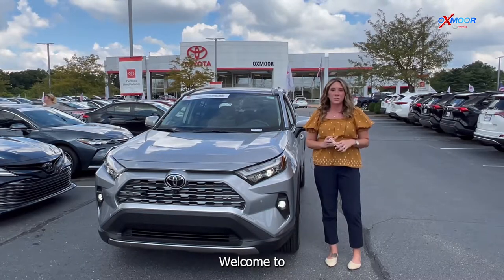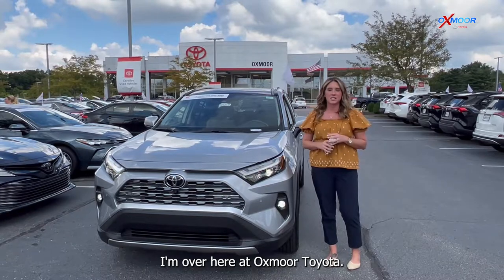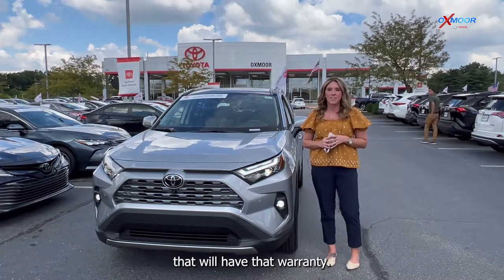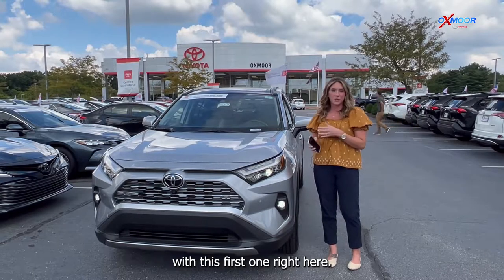Hello, everyone. Welcome to our Pre-Owned Vehicles of the Week. I'm Gabrielle. I'm over here at Oxmoor Toyota. So this week, I have three certified pre-owned Toyotas that will have that warranty. So why don't we go ahead and start with this first one right here.